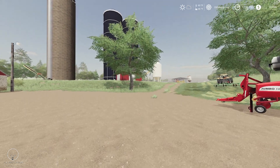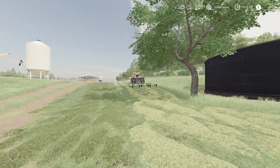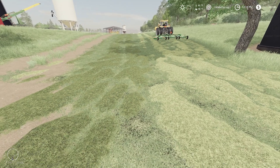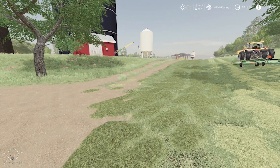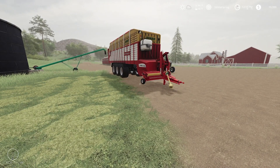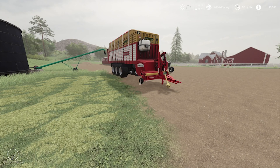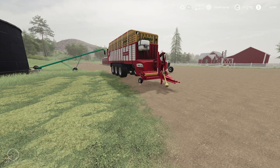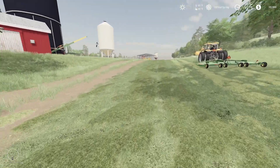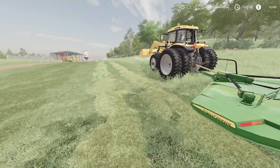I went down to the dealership yesterday and picked up the batwing. I was just starting to do some mowing because Sophie is getting a little irritated with all this grass out here. I got the rake to windrow it and we're going to pick it up with the Pottinger Jumbo - Ken found that as a used item at a nearby dealer. We'll be putting some grass into the silage bunker.